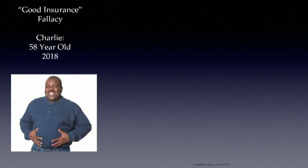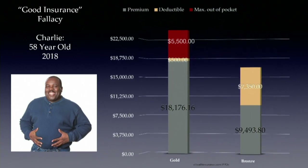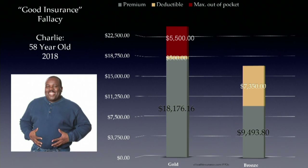Before I go into how these things link together, I want to break what I call the fallacy of good insurance. Many people say they don't need DPC because they have 'good insurance.' That person does not have good insurance — they have overpriced insurance. And I believe this graph illustrates this.